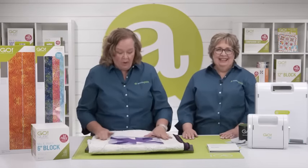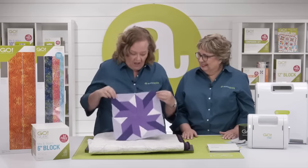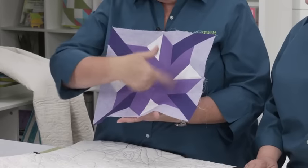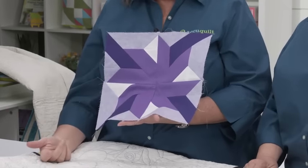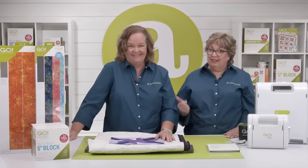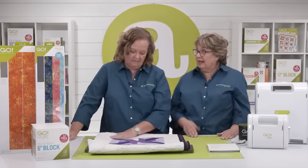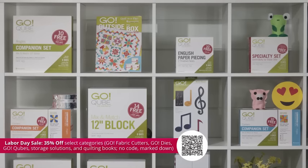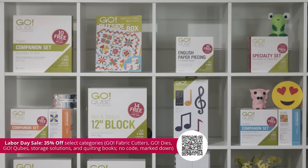I'm totally going to make it scrappy — these six or eight pieces in the middle scrappy, with solids on the outside. I already have a plan! The last bundle is perfect for those who want to mix and match their 12-inch blocks and set them on point. Remember you can get 35% off select Go Fabric Cutters, Go Dies, Go Cubes, and Storage Solutions — now's the time to get organized before the big Christmas holiday rush. We also have a great selection of quilting books during our Labor Day sale. No code needed, but some exclusions apply.